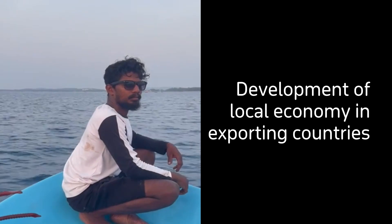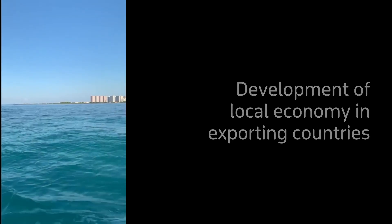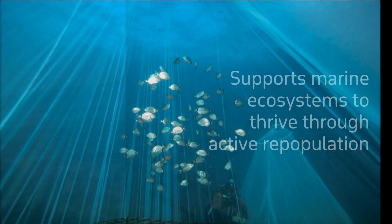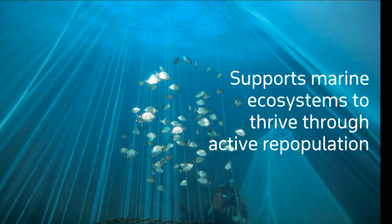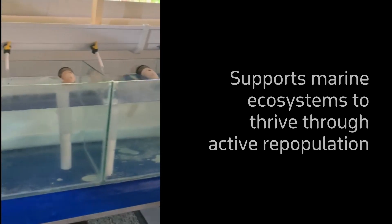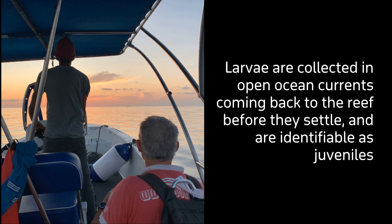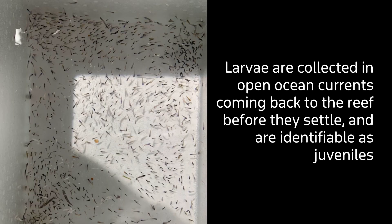The idea is to start developing protocols to try and identify not only the species that are interesting for the marine hobby, but also looking at other species that may be interesting to repopulate reefs. One of the interesting aspects is that when we collect the fish — let's say a thousand fish — only about a hundred are interesting for the hobby. What do we do with the rest? We still grow them at source with the suppliers and then we work with conservation groups to repopulate reefs.